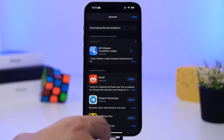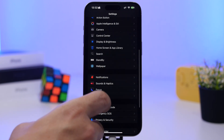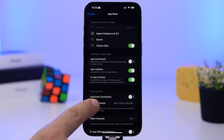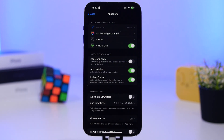If you don't want to bother with that manually, go to Settings, then Apps, and you'll see the App Store at the top. Under automatic downloads, make sure app updates are enabled. This way, every app will be updated automatically on your device whenever an update is available.